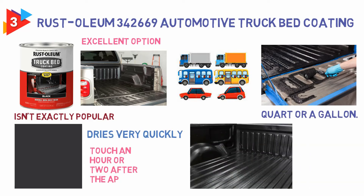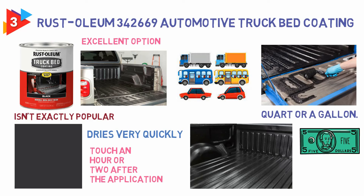It dries very quickly — it's dry to the touch an hour or two after application. Overall, this product is excellent for the price. It's easy to apply, and the results are respectable.